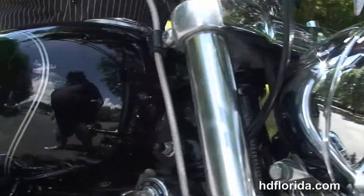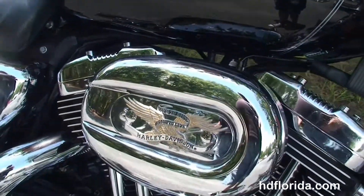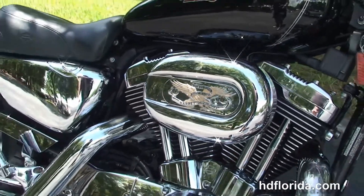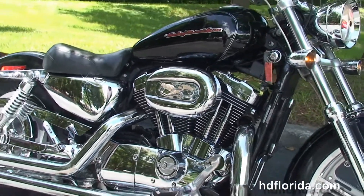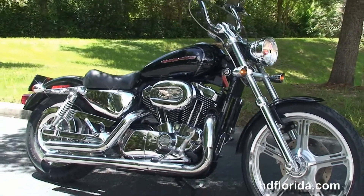Tons and tons of chrome on this vivid black bike. Let's fire it up. Options and accessories on this bike retail at over $3,500. We've got a brand new set of tires front and rear on this bike to get you on down the highway.